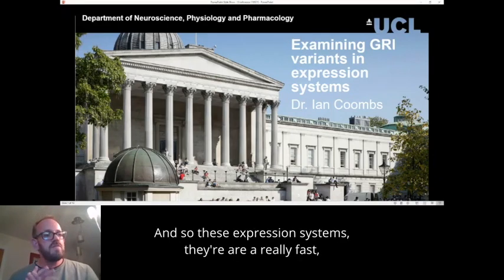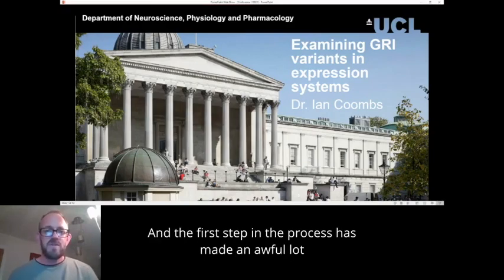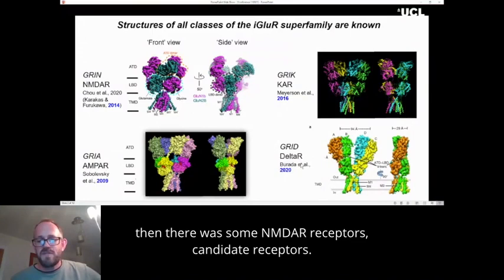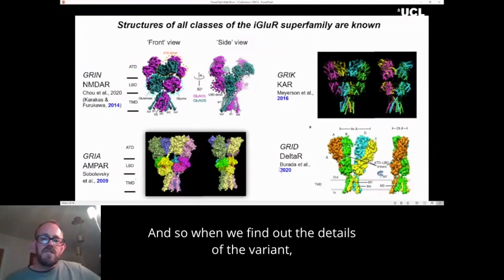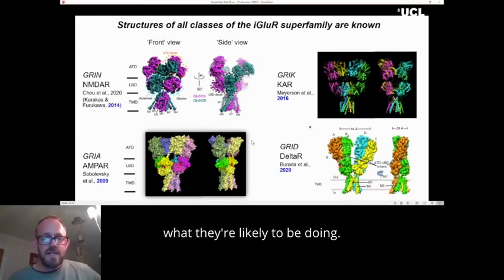These expression systems are a really fast, efficient way of understanding key biophysical details about the receptors. But it's actually the second step in the process. The first step is made much easier by the fact that we now have structural details of all of the glutamate receptors — starting with AMPA receptors back in 2009, then NMDA receptors, kainate receptors, and finally last year we have the first structure of a GRID receptor. When we find out the details of the variant, it's easy to plug that into these structures and work out exactly where they are and what they're likely to be doing.